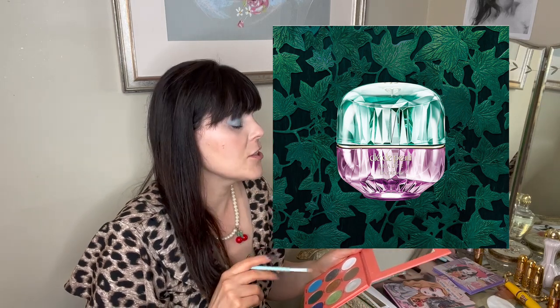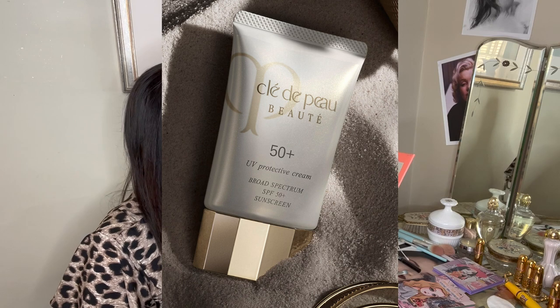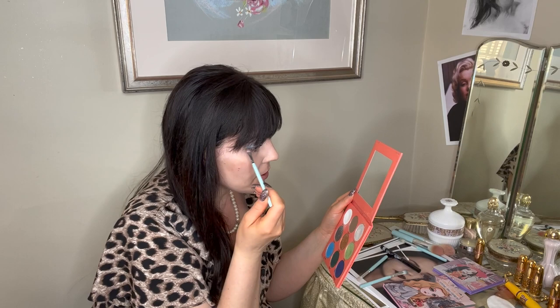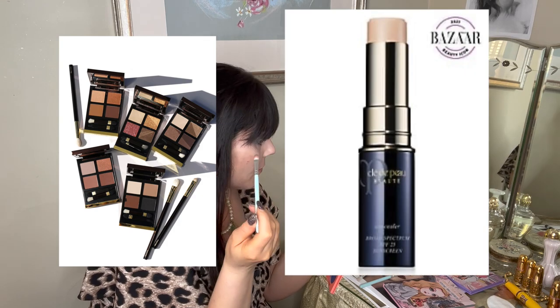She also likes a French face cream — Clé de Peau La Crème — which is $550 online, and the repair oil at another $168, available from Nordstrom. I bet they're really good but that's insane for a cream — though I guess if you can afford it, why not. She also loves Joanna Vargas skincare products and the Clé de Peau Protect sunscreen at SPF 15, which is $135 online. She claims to have a self-obsessed passion for makeup. For her eyelids she loves Charlotte Tilbury eyeshadow, and she also loves Tom Ford's smoky browns, plus the Clé de Peau concealer at $73 online.